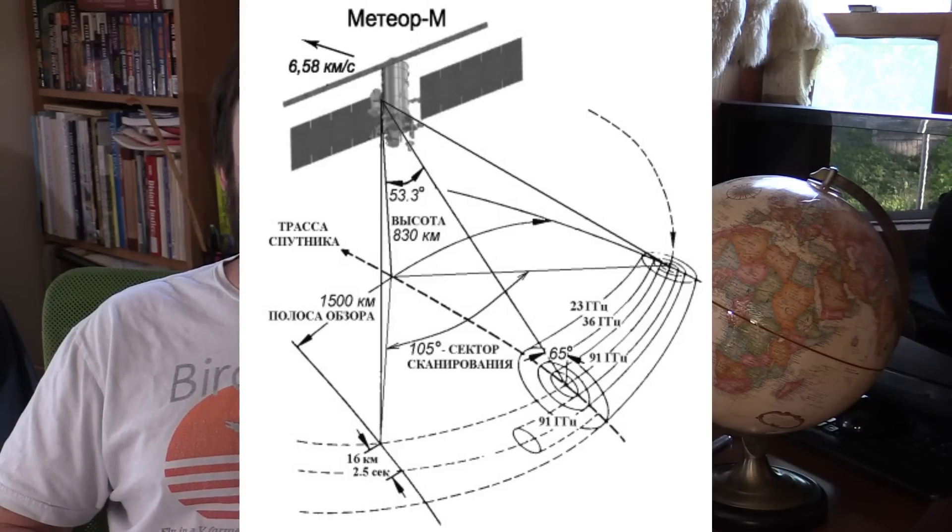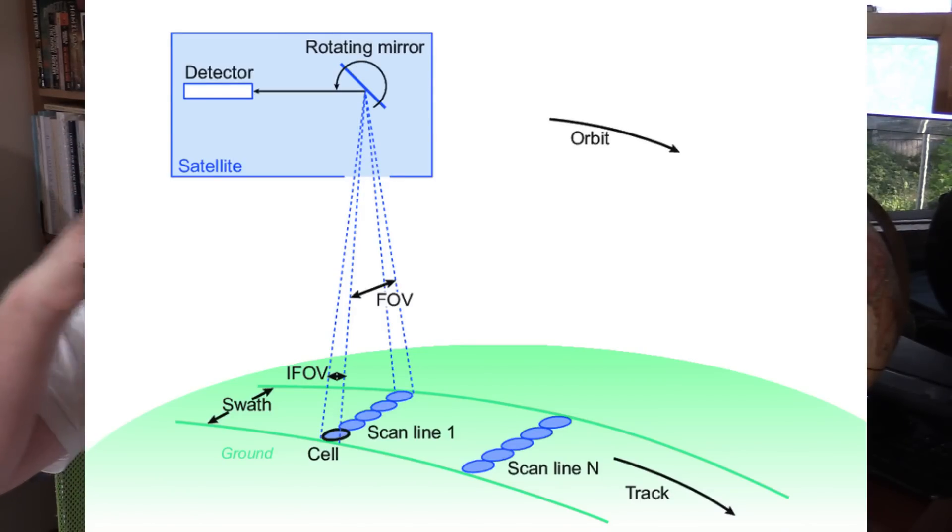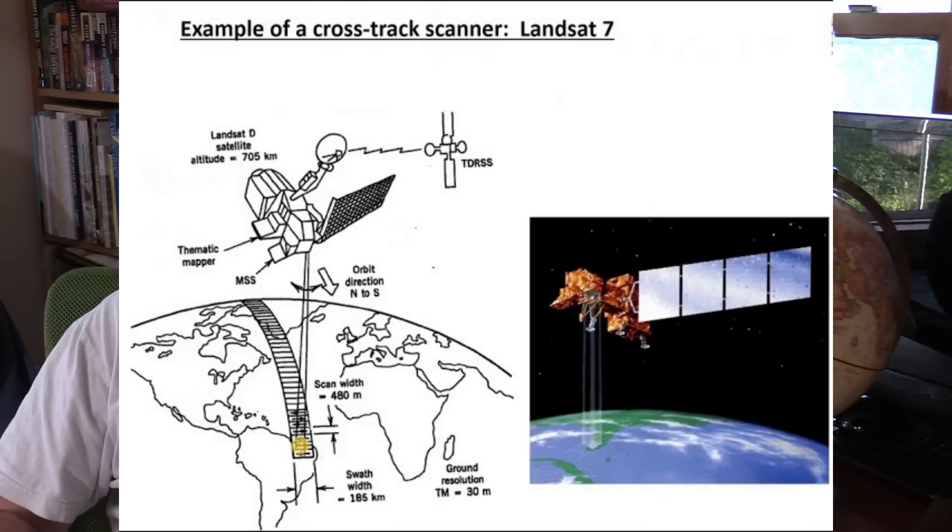The second thing I said that might not be completely correct is the visibility of the curvature of the Earth from the orbital altitude of the Meteor M2 satellite. That Russian Meteor satellite, just like the US NOAA satellites, isn't using a traditional camera to take its images — it's using something more like a scanner. If you're familiar with a regular old document scanner, you'll see that line of light running down the page. That's kind of what the NOAA and Meteor satellites are using. They're not actually taking a picture.